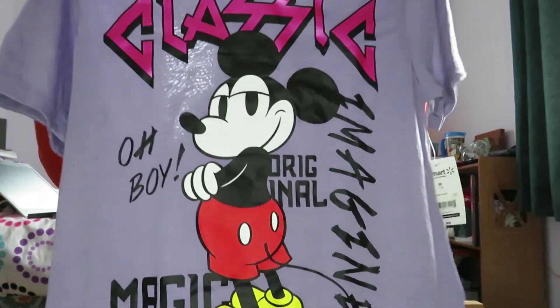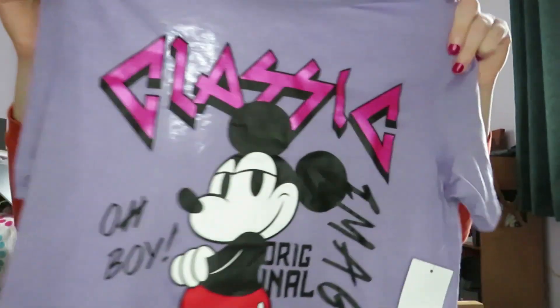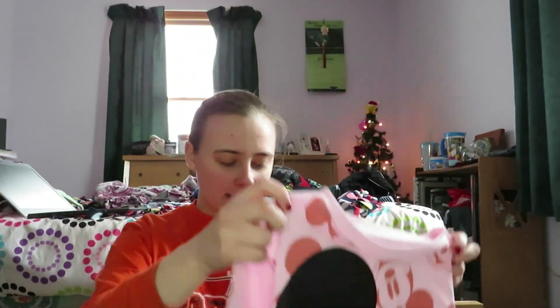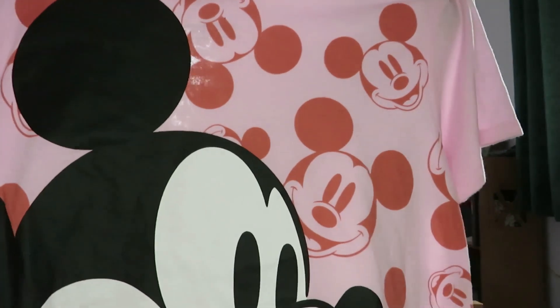From my parents I got a multitude of things. I got a couple of t-shirts — I got this Mickey Mouse t-shirt, it's purple and has Mickey on it. When I first saw it I thought it said 'savage' but it actually says 'imagine.' I also got this other Mickey Mouse shirt which I love — it has all the Mickey Mouse faces all over it and Mickey in the front.